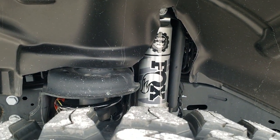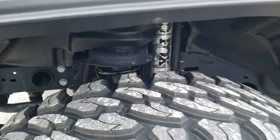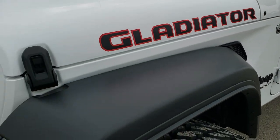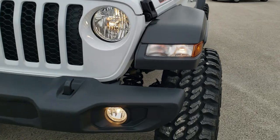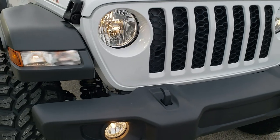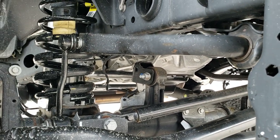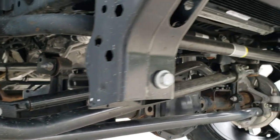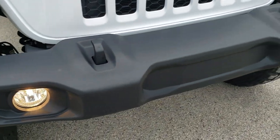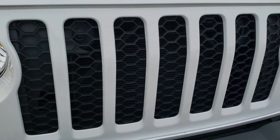With that Mopar 2 inch suspension lift we also did Fox shocks and springs. You can see the Gladiator decal on the hood. This is a max tow package so you get the Dana heavy duty 44 front and rear axles. The sport package gives you the plastic bumper with factory fog lights, running lights in the fenders, and halogen headlamps.